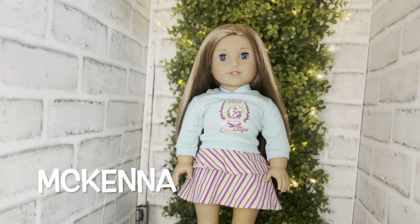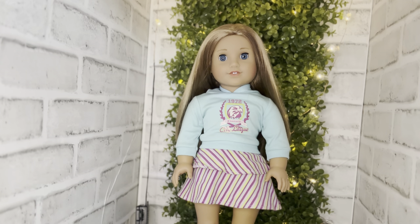Here's McKenna Brooks, Girl of the Year 2012. This is the very first American Girl doll that my youngest received, and they've now outgrown their collection, so McKenna is going to be part of mine.